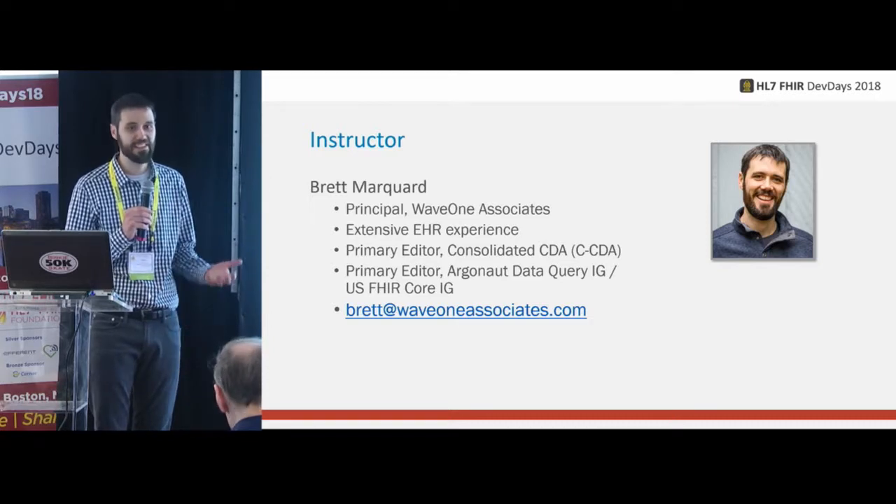The second project is bulk data access — how do you get a large dump of patients? There's been a lot of work already done in bulk data. Some of this actually started a year ago last summer in SMART, so that project had a running start going into the year.